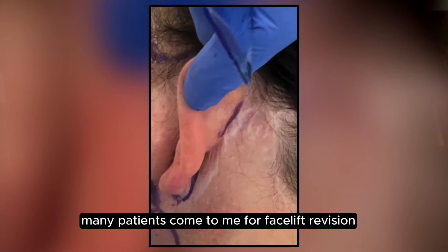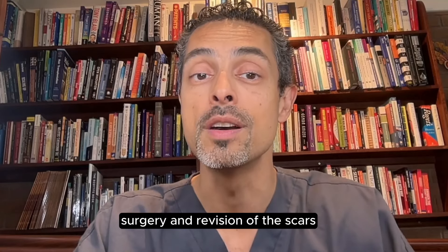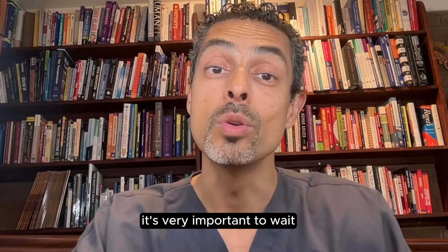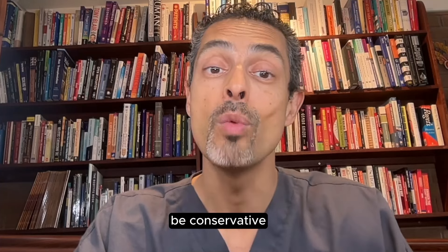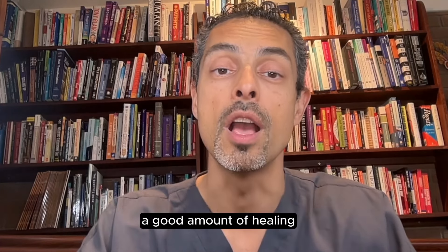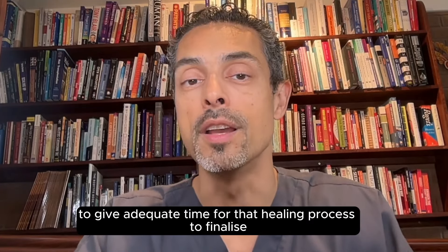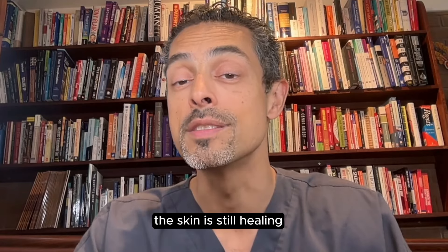Scar revision: many patients come to me for facelift revision surgery and revision of the scars. It's very important to wait, be conservative, and wait until at least nine to 12 months after the surgery — a good amount of healing — to give adequate time for that healing process to finalize, because anything before then the skin is still healing.